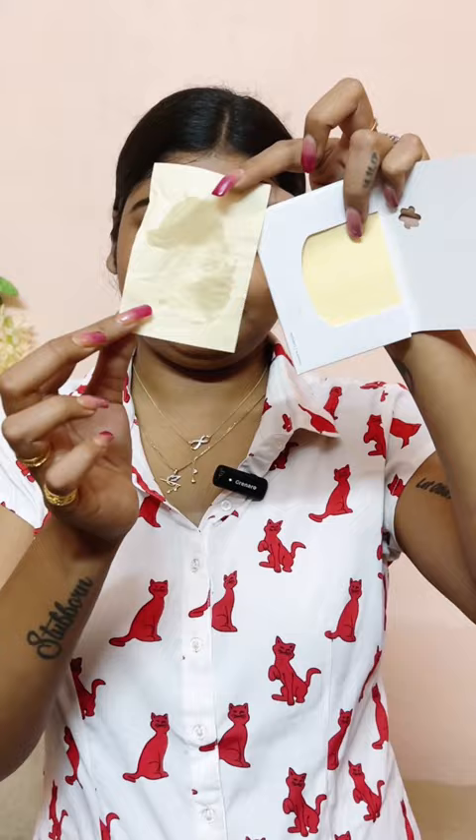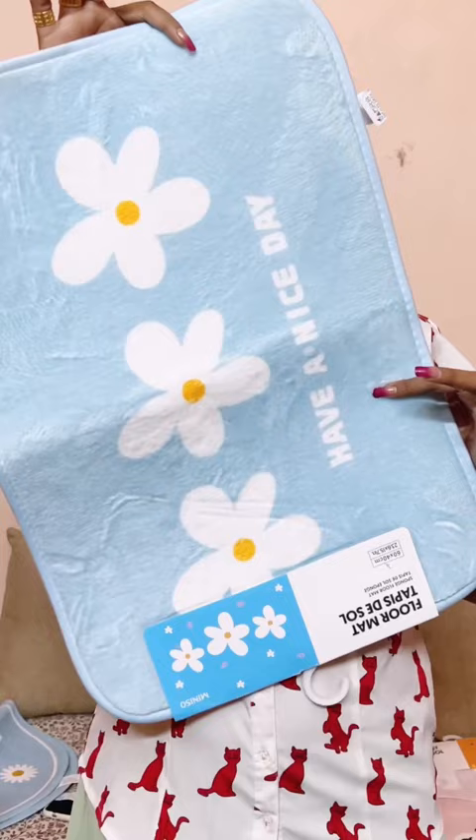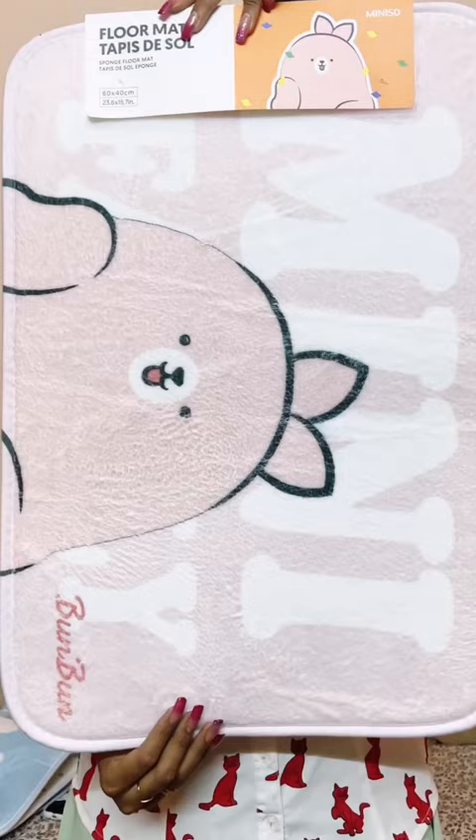Then, these storage boxes — I got a very, very amazing quality. Then, this is a place mat. I brought two doormats for my bathroom and my balcony.